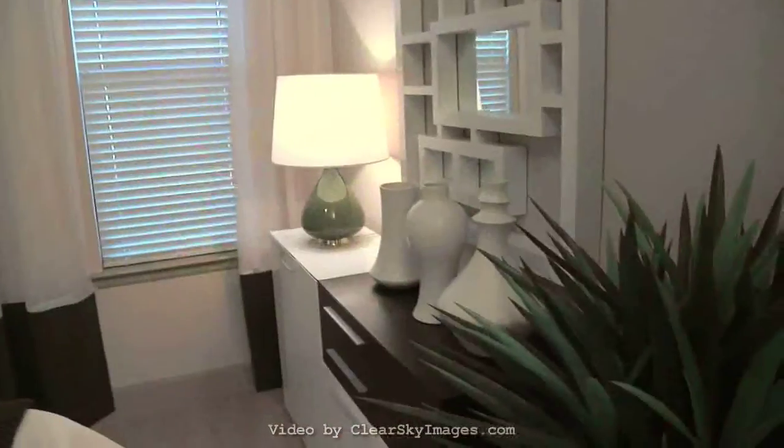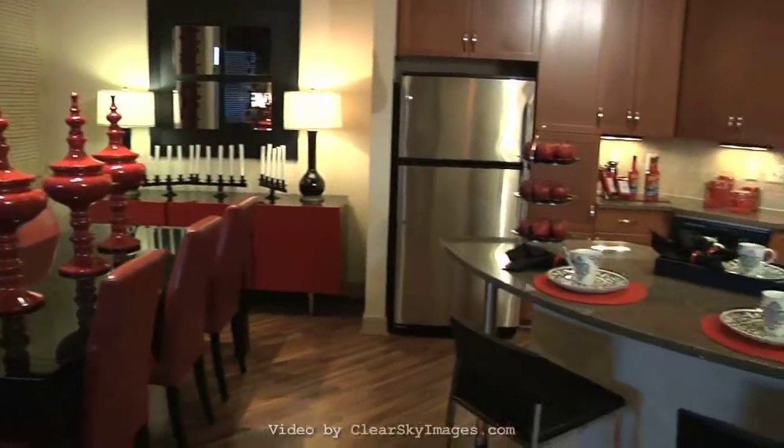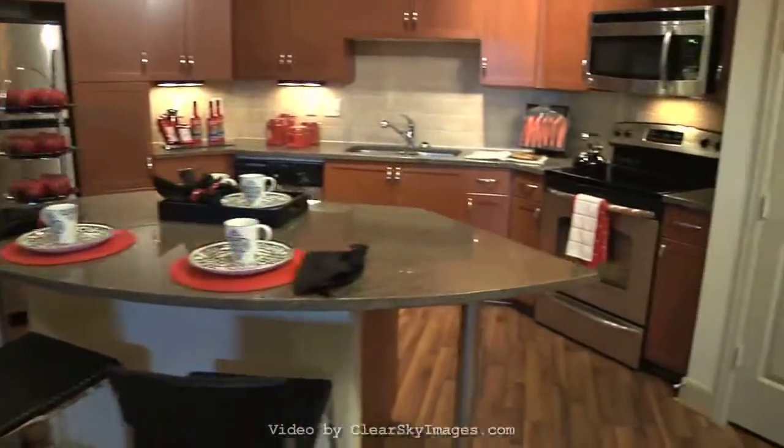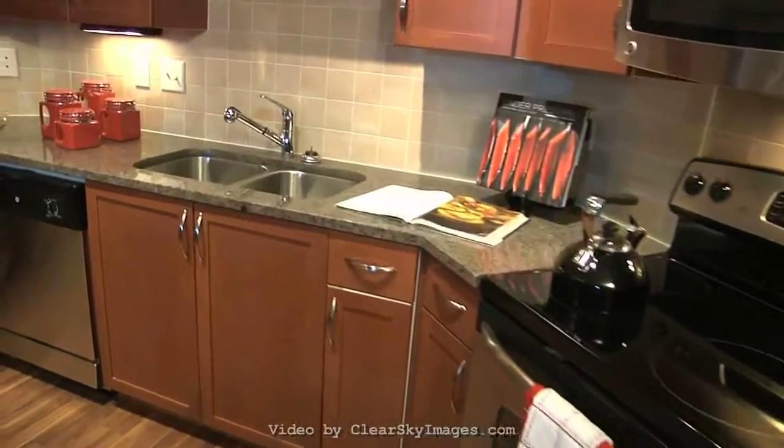Choose from spacious studio, one-bedroom, and two-bedroom apartments that were built to suit even the most discerning tastes, with gourmet kitchens, walk-in closets, full-size washer and dryers, and premium fixtures.